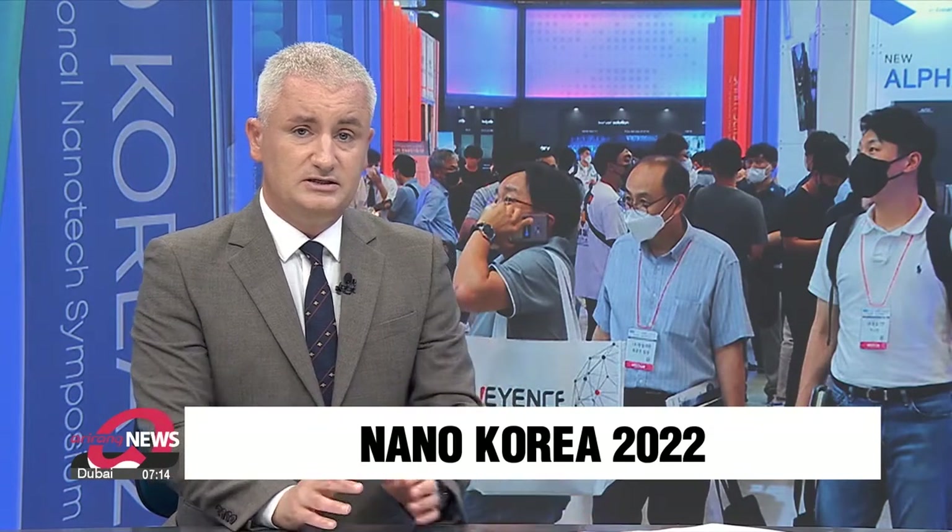One of the world's biggest exhibitions on nanotechnology is underway here in South Korea. It's called Nano-Korea and shows how the technology is in the products we use already and those we will almost certainly be using in the future. Our correspondent went to check it out and files this report.